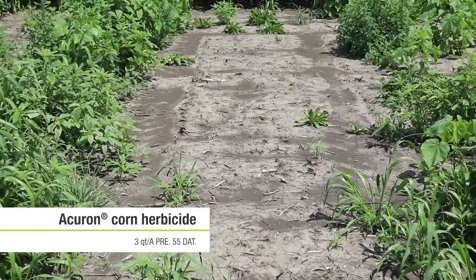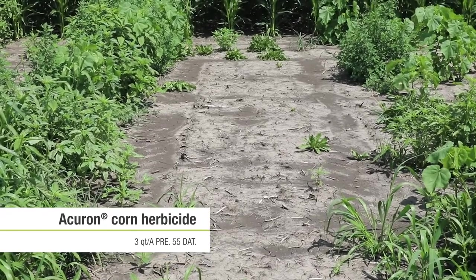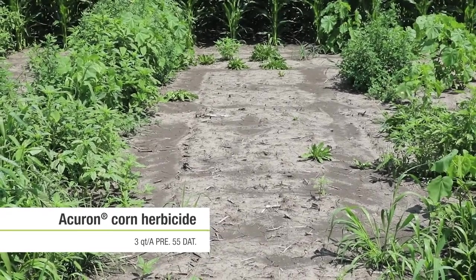We're also seeing increased burndown control on waterhemp and perennial weeds like dandelions, and really a solid formulation that's giving you extended residual.